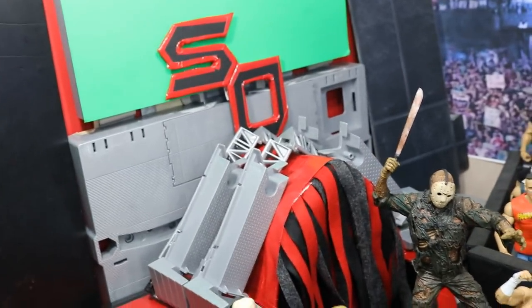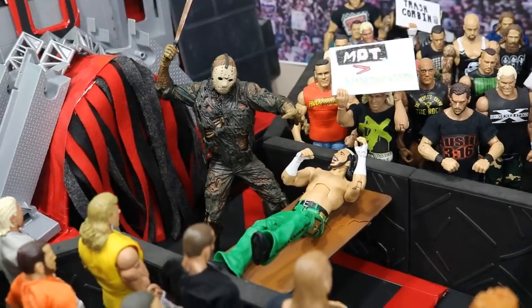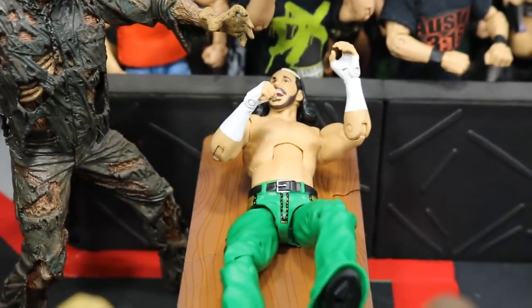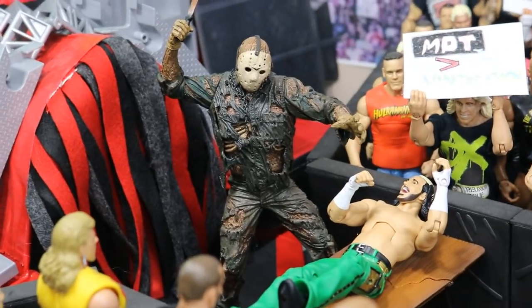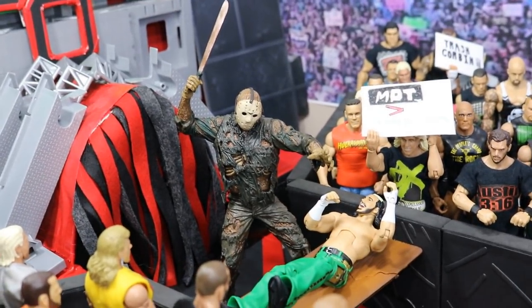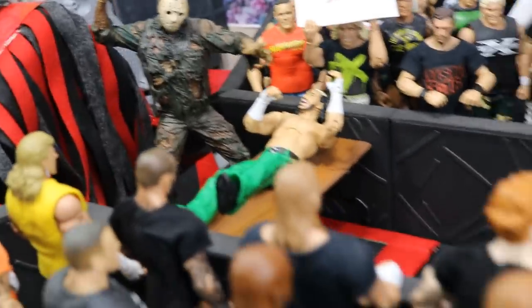We can start out by the sold-out stage right here. We have Jason about to chop Matt Hardy right in freaking half. Look at his face right there — totally terrifying Matt Hardy on that table, about to get just destroyed by that machete. Got the Part 7 looking very, very nice. NECA made that, I'm pretty sure, and it looks so beautiful coming down. So Matt Hardy about to get eaten alive right there by that machete.